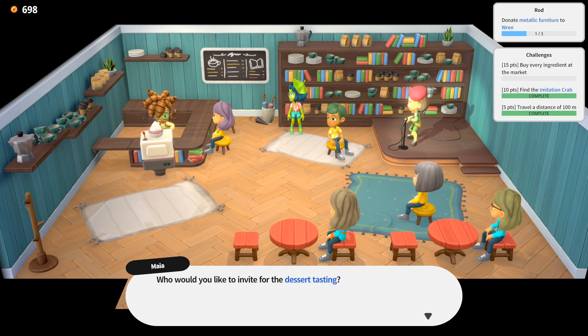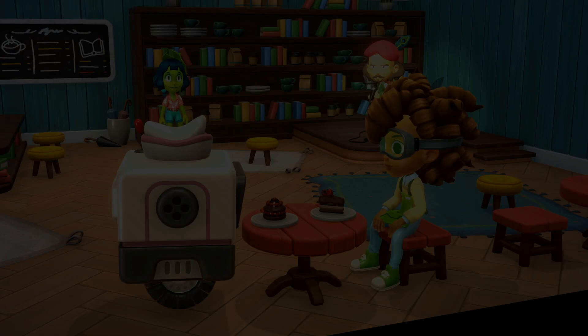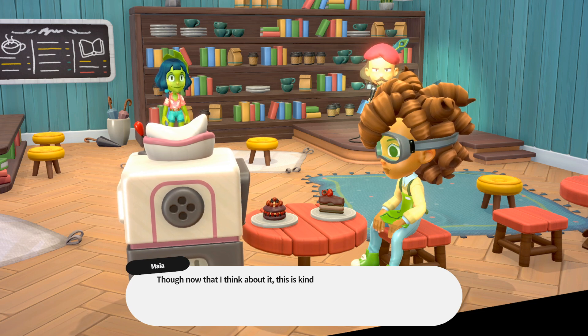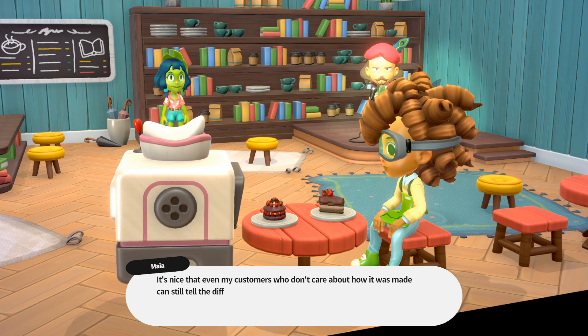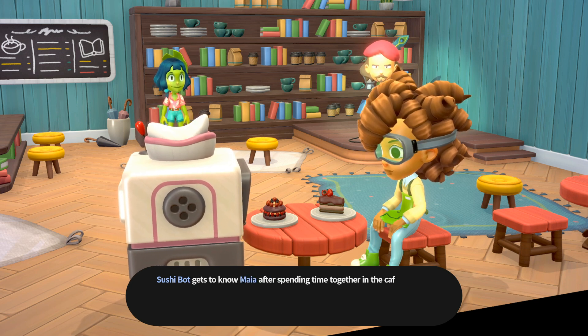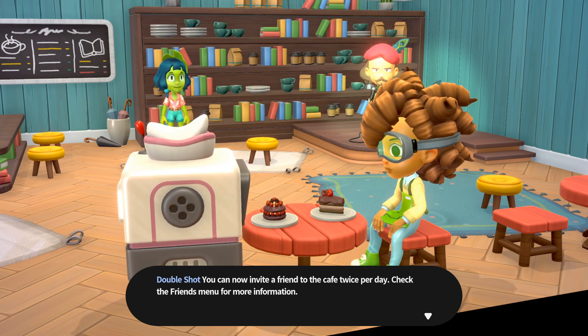Cafe dessert tasting — Maya. SushiBot and Maya spend the morning together. I owe you twice, SushiBot: once for inviting me and again for helping the cafe. Oh, these goggles — they're from my days back in the lab. Though now that I think about it, this is kind of my lab now. I love the science behind coffee and creating the perfect cup. It's nice that even customers who don't care about how it was made can still tell the difference just from taste. That's the beauty of art. SushiBot gets new Maya content. You grew closer to Maya — Double Shot. You can now invite a friend to the cafe twice per day. Check the friends menu for more information.